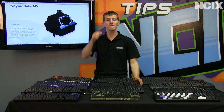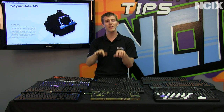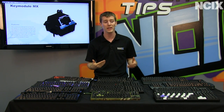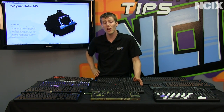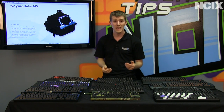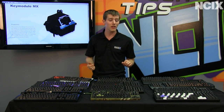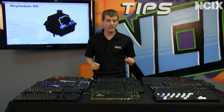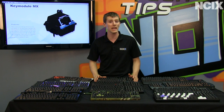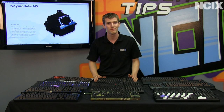Black key switches have a very smooth travel so you can't really feel the actuation point. If you're a very heavy-handed typist who presses all the way down to the backplane every time anyway, it probably won't make much difference. They are non-clicky and don't make as much noise. The only real difference between blacks and reds is that blacks require a little more force to press, while reds require a little less. These more linear switches are considered a more natural transition for gamers coming from membrane keyboards.